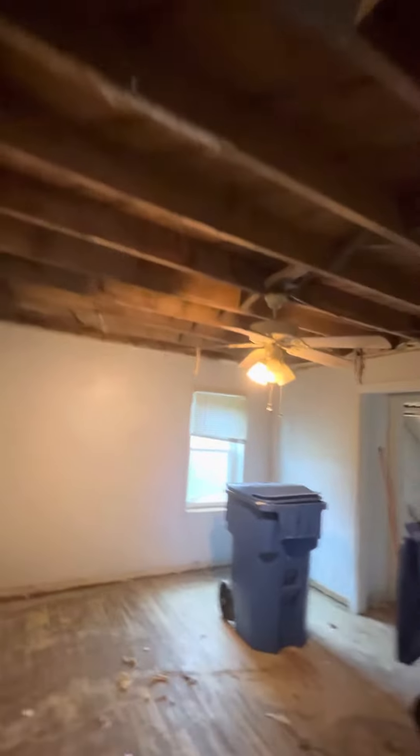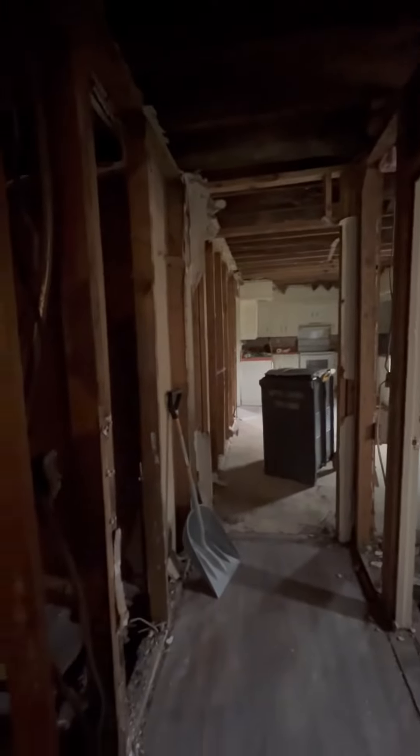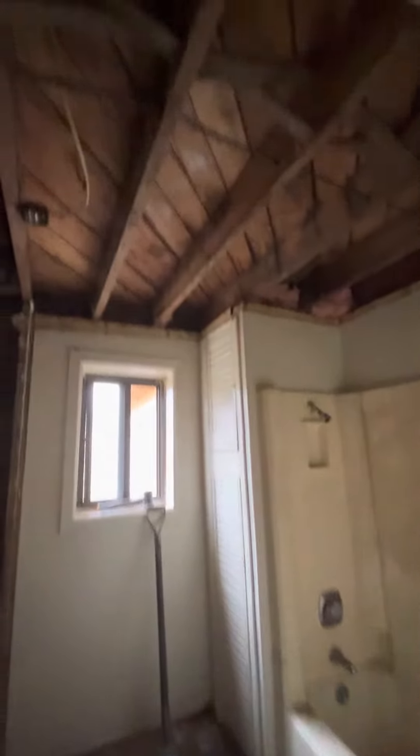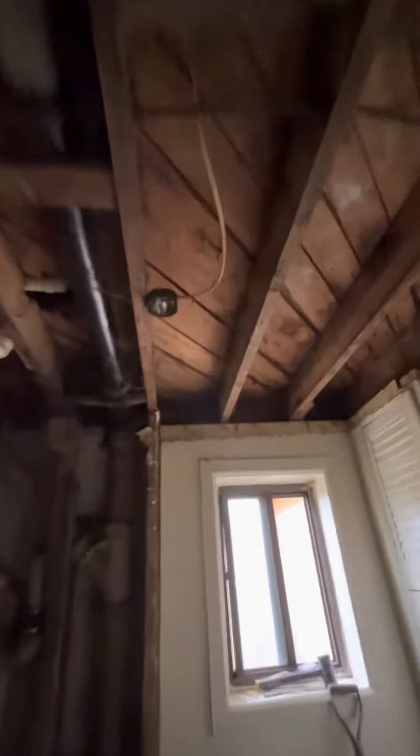I think we did this yesterday, so we didn't do anything in here today. In here it's dark, but we dropped the ceiling, knocked out all the walls going into the bathroom, and completely gutted the bathroom — except we're just going over the bathtub. I'm pretty happy with the way everything's looking in here.